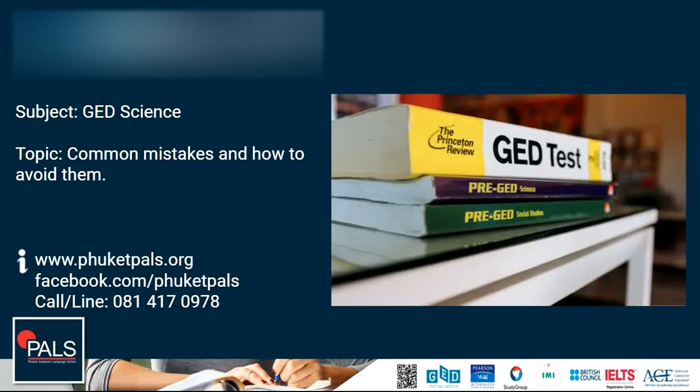Hello and welcome to GED Life at PALS. Today we will talk about common mistakes and how to avoid these before and during the GED science exam.